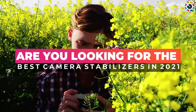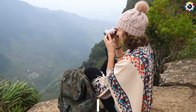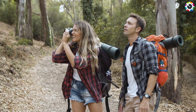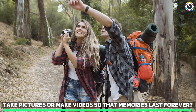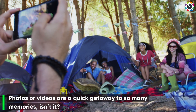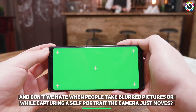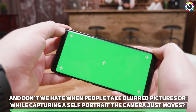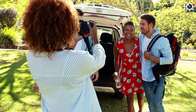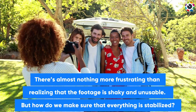Are you looking for the best camera stabilizers in 2021? What do you do when you visit a beautiful place? Take pictures or make videos so that memories last forever. Photos or videos are a quick getaway to so many memories. And don't we hate when people take blurred pictures, or while capturing a self-portrait the camera just moves? There's almost nothing more frustrating than realizing that the footage is shaky and unusable. But how do we make sure that everything is stabilized?